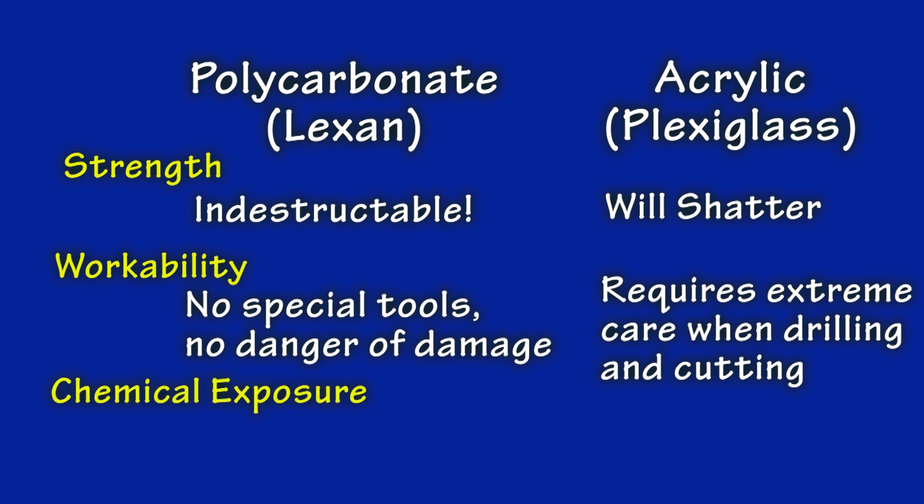Damage from chemical exposures refers to how these plastics react with chemicals that come in contact with them. A big concern to aircraft builders is that polycarbonate does not tolerate gasoline or other petroleum distillates — acrylic is much more forgiving. If gasoline comes in contact with polycarbonate for some length of time, it will splinter and fog up. Having a fueling neck in the vicinity of a polycarbonate is not a good idea.